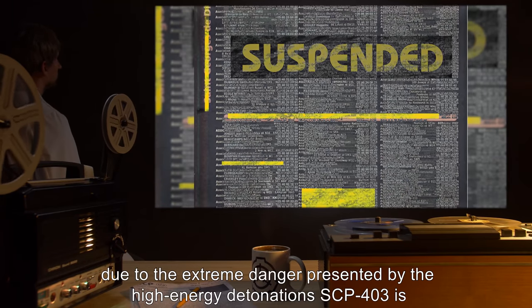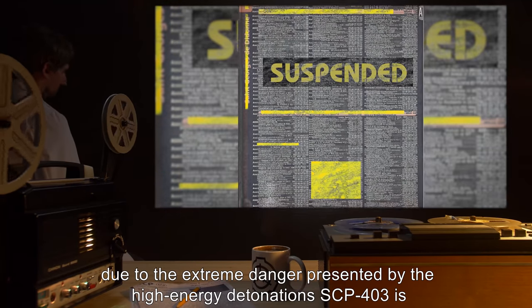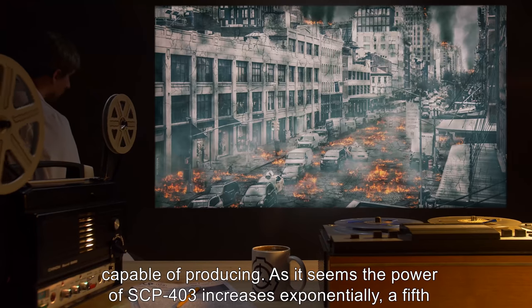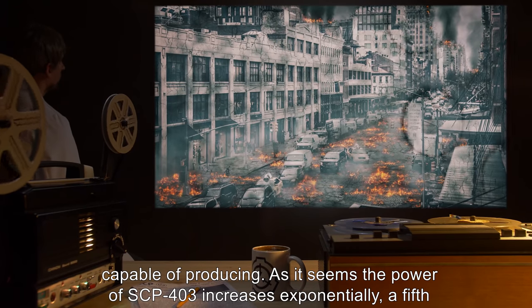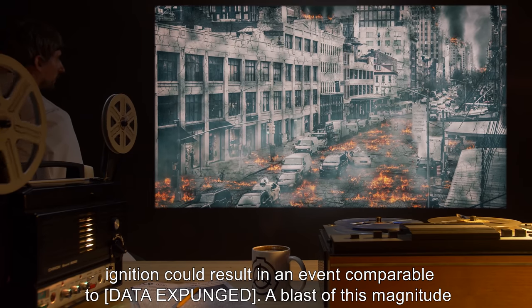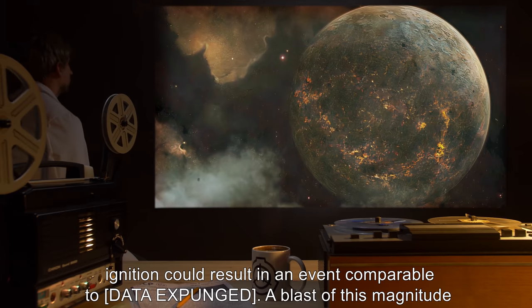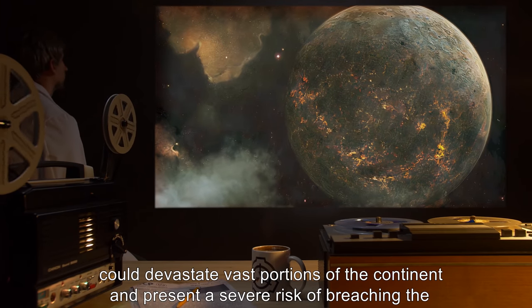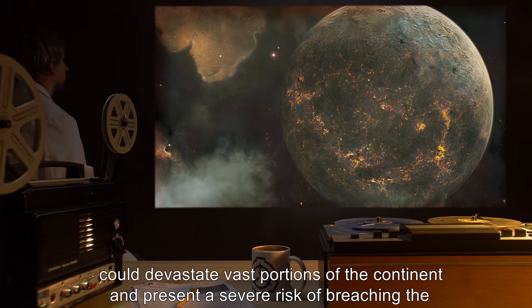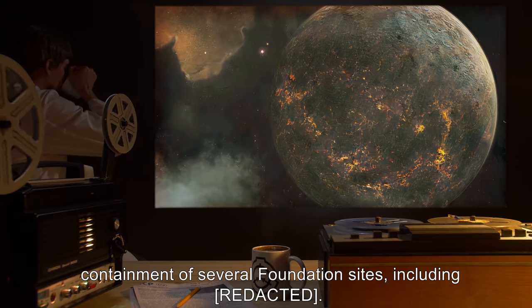Addendum 4032: All further tests have been suspended due to the extreme danger presented by the high energy detonations SCP-403 is capable of producing. As it seems the power of SCP-403 increases exponentially, a fifth ignition could result in an event comparable to [DATA EXPUNGED] — a blast of this magnitude could devastate vast portions of the continent and present a severe risk of breaching the containment of several Foundation sites.